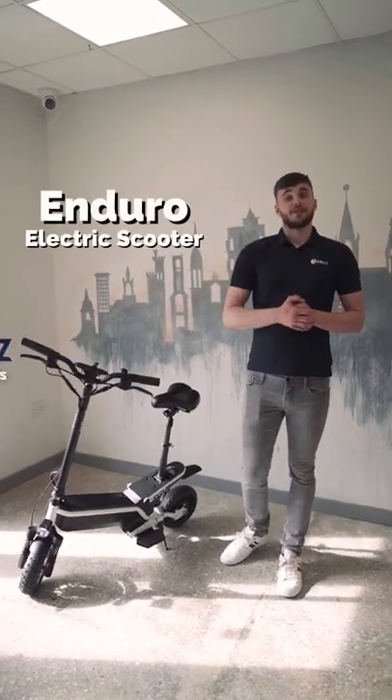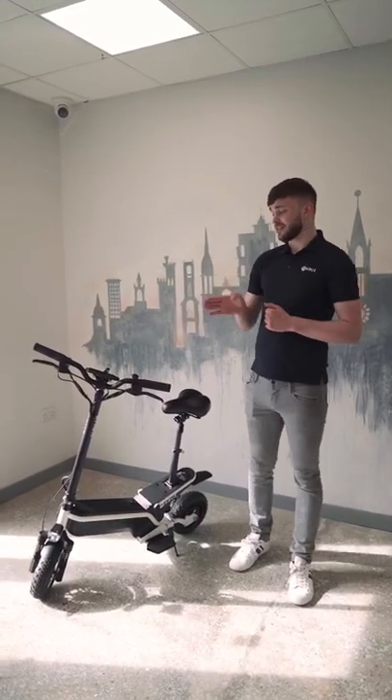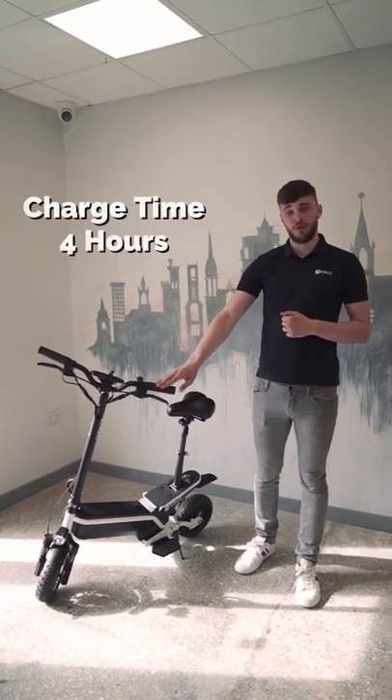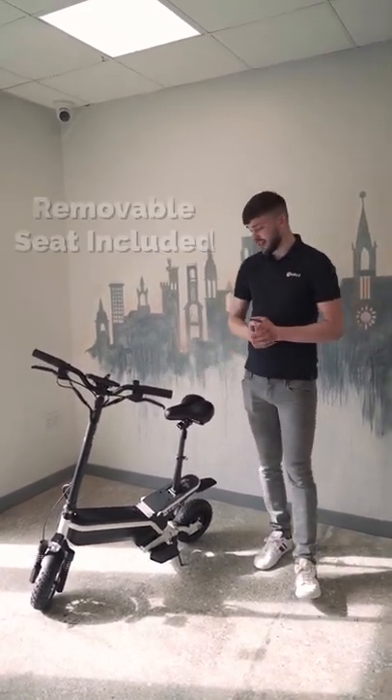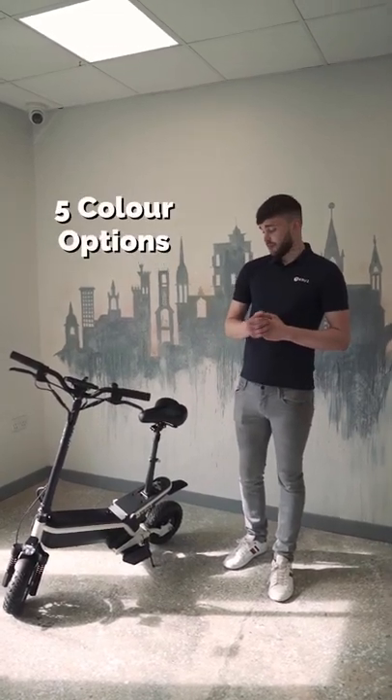This scooter is called the Enduro. Whether you're exploring rural Ireland or commuting in and out of work in the city, this one is for you. With a top speed of 45km, a charge time of only 4 hours, and an optional seat, you can't go wrong with it. This scooter comes with an option of different colours from red,